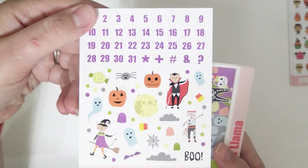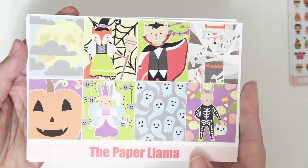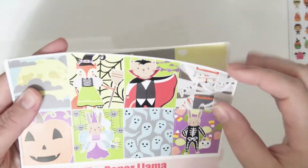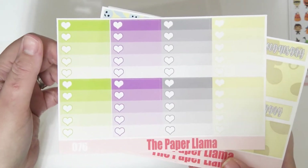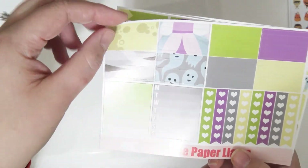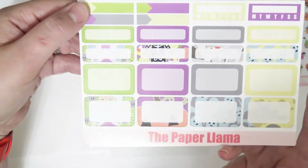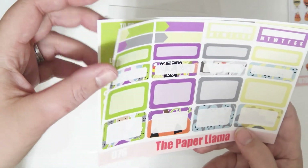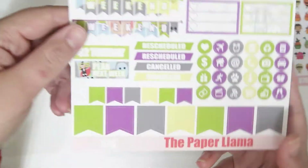It does come with the date dots and the deco, and I am in love with the deco in this kit — it is so cute. And the full boxes. I love this so much. There's also the ombre hair checklist, the bottom washi that covers an extra full box, a washi sheet, your checklist, half boxes, quarter boxes, appointment labels, habit trackers, your headers, and then your functional sheet.